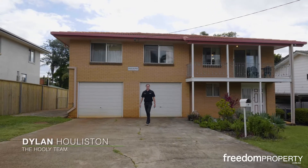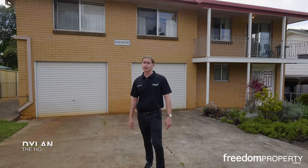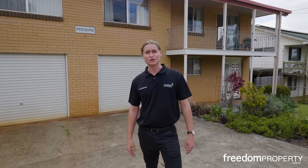Huge block, side access, a workshop, and even a shed. This is an opportunity you do not want to miss out on. Welcome to number seven, Dreveson Avenue in Cleveland.